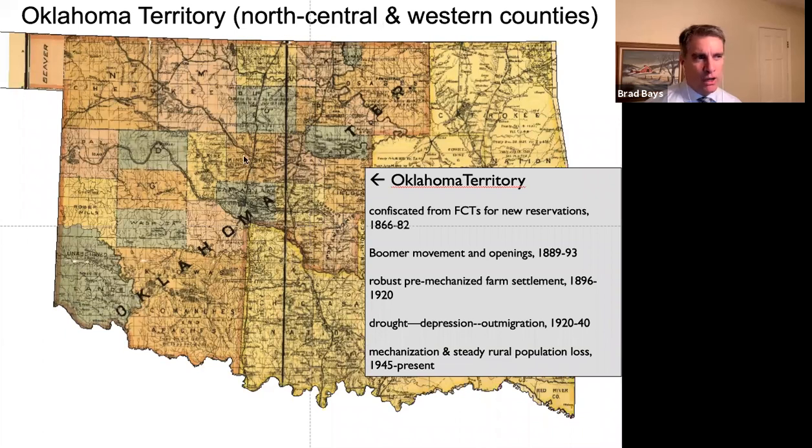We have people from the Ohio Valley, particularly Indiana, Illinois, and Missouri. There are also people who migrated from areas where they had not had much success, such as parts of Minnesota, the Dakotas, and Nebraska. Not only national-born migrants, but also a lot of European migrants — not necessarily directly from places like Czechoslovakia or German-speaking Central Europe, but first and second generation ethnic immigrants coming through Nebraska and Missouri.